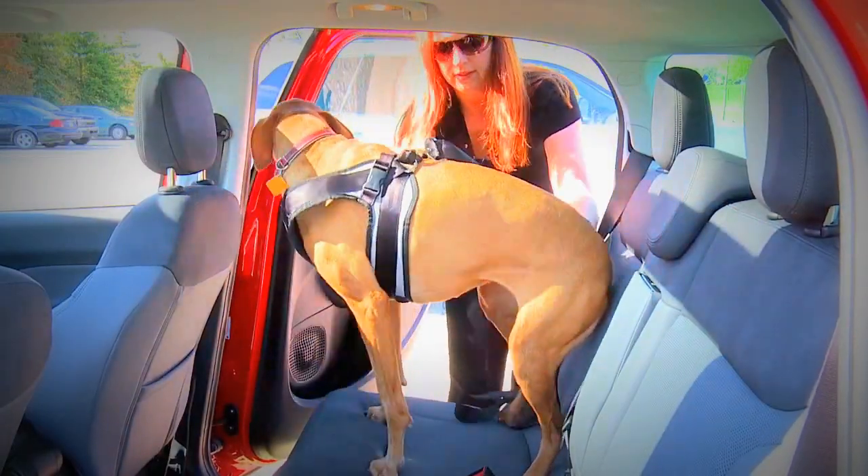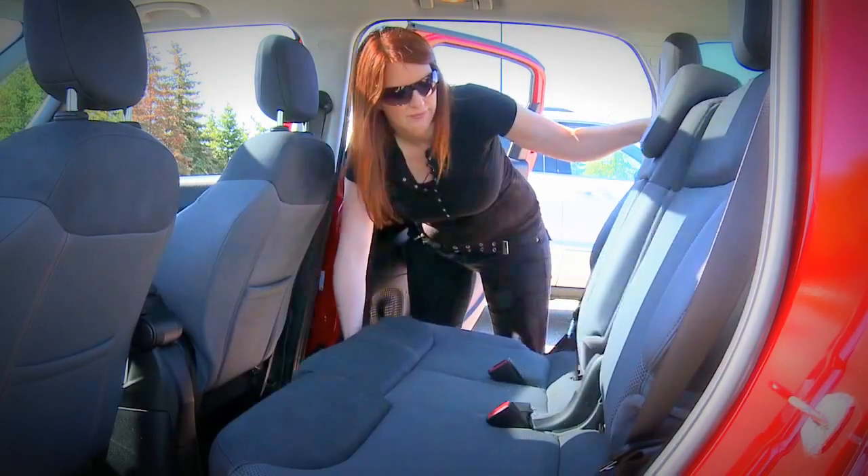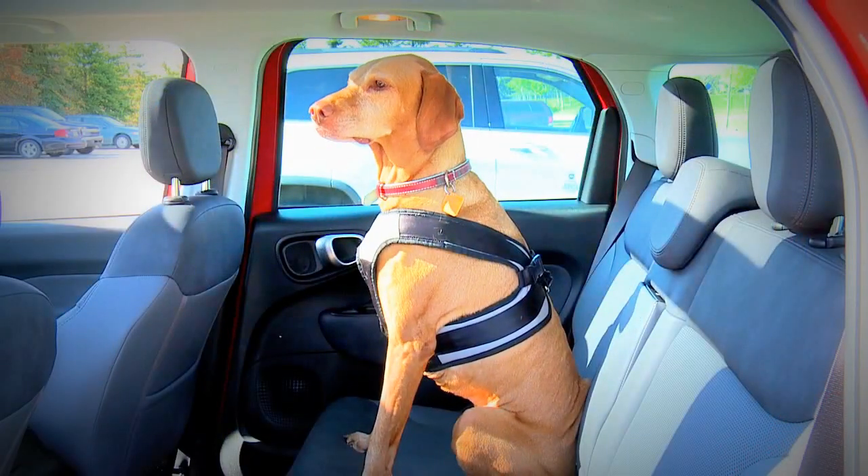The second row seat is higher, so they get to see out all the windows. And if I need to put a crate in the back of the vehicle, I can actually move the rear seats forward, put the crate in, and still have somebody sit in the back seat.